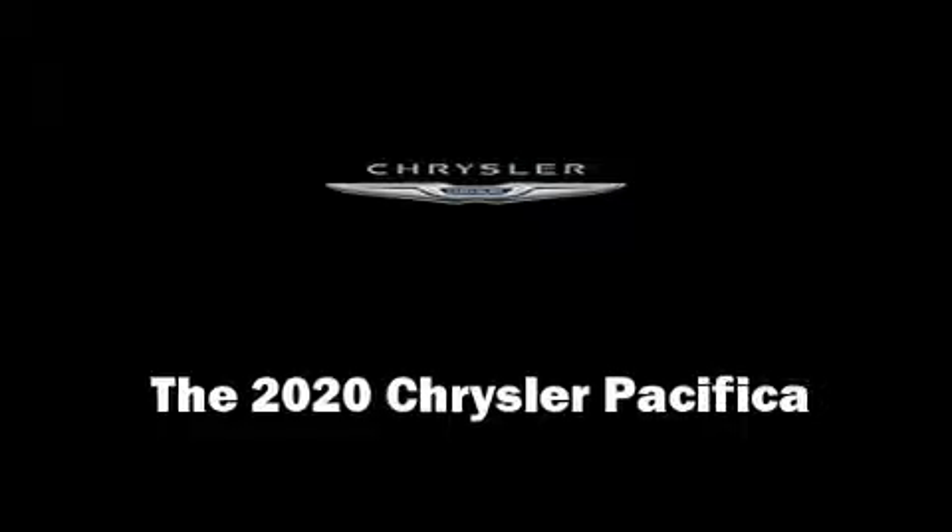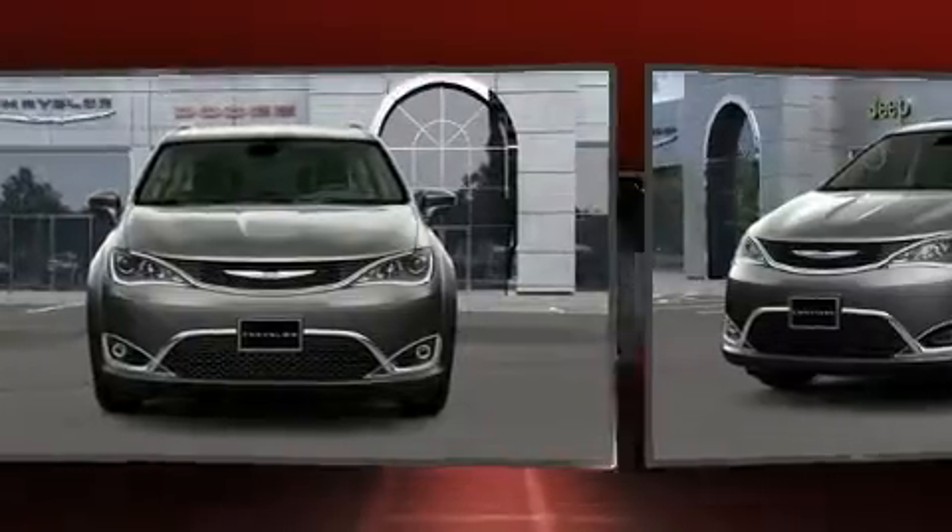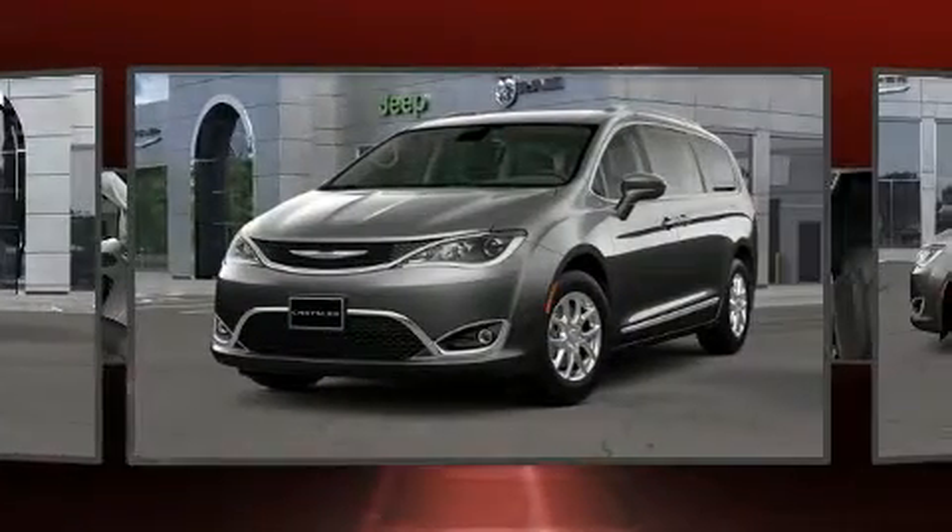Come test drive this 2020 Chrysler Pacifica. It features an automatic transmission, front-wheel drive, and a refined six-cylinder engine.